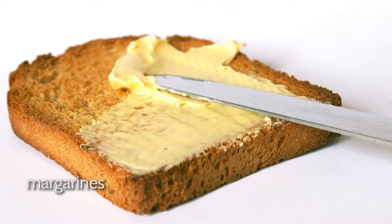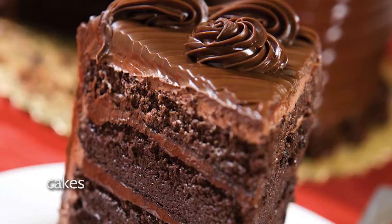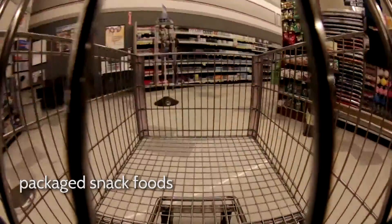Examples of trans fats include takeaway foods, margarines, pies, pastries, cakes, biscuits, and packaged snack foods. These are not great for your health and are best avoided.